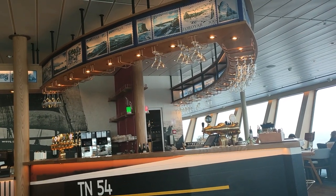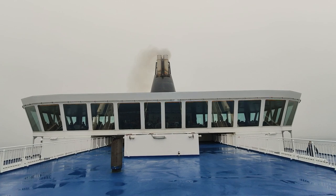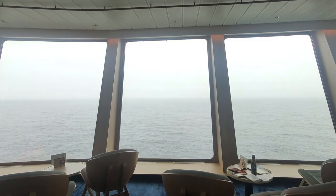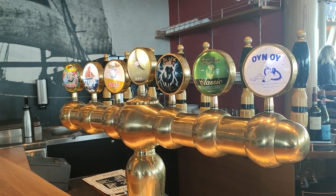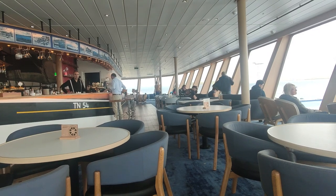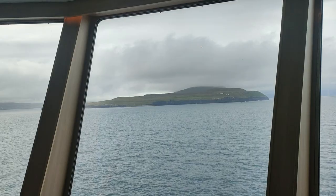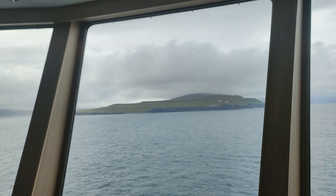Laterna Magica is a new addition to the ship, built in 2021. It's an observation lounge slash bar on Deck 10 with fantastic panoramic views. Here you can get wine, beer, cocktails and bar snacks. This is an optimal spot to relax and pass time — many people spend time here playing cards or board games. Laterna Magica is a very popular place and it can be hard to get a seat, but it's worth the wait.